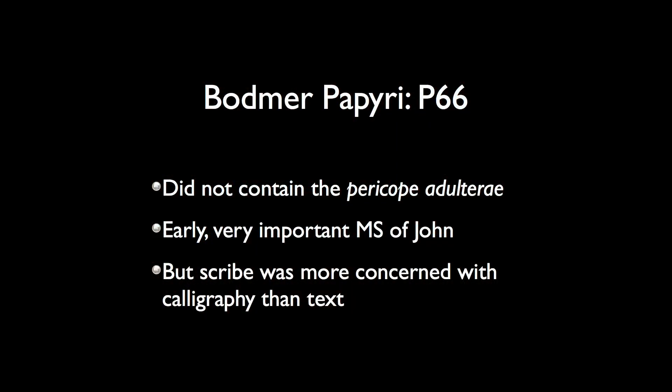P66 did not — and does not — contain the pericope adulterae. That's Latin for the story of the adulteress, the story of the woman caught in adultery: John 7:53 through 8:11. That's one of the two large passages in the New Testament that is more than two verses long and is disputed as to its authenticity.